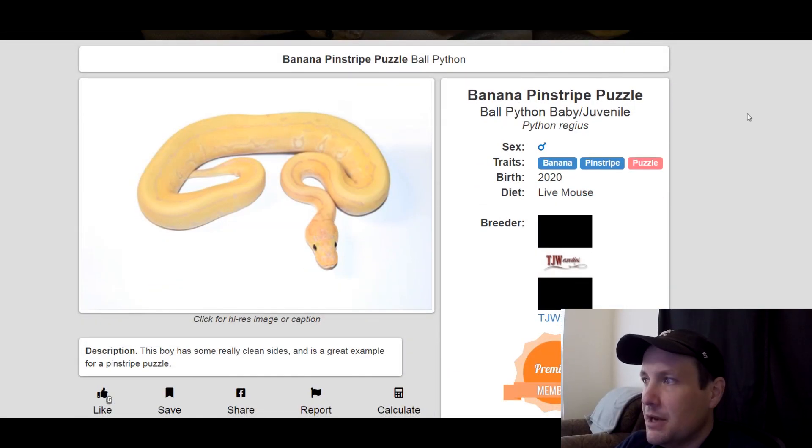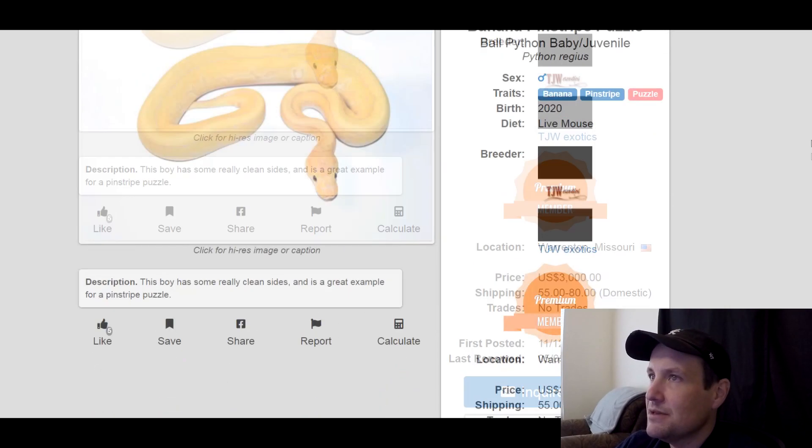This one's a banana pinstripe puzzle. Banana — I think you can get about $225 for a hatchling, so that's pretty good. And puzzle is really popular right now, it's kind of expensive. This is a male, produced last year. This one is $3,000.